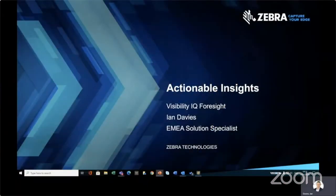Good morning. Thank you very much for joining. This session is on actionable insights. My name is Ian Davis, working for Zebra Technologies. I hope that you're all safely masked at home or in your offices, and I appreciate your attention. The topic here is actionable insights.